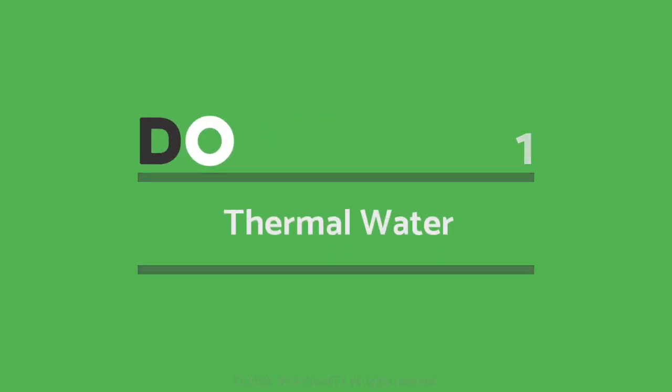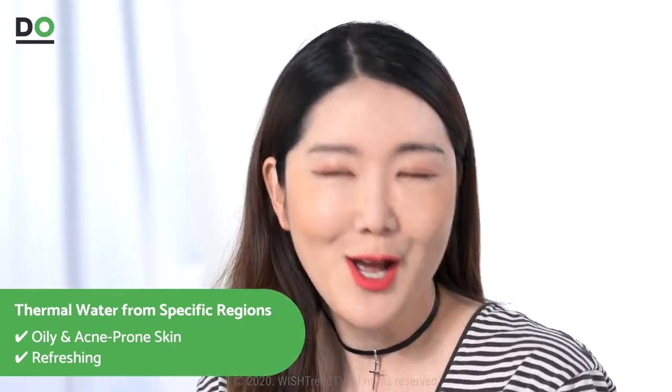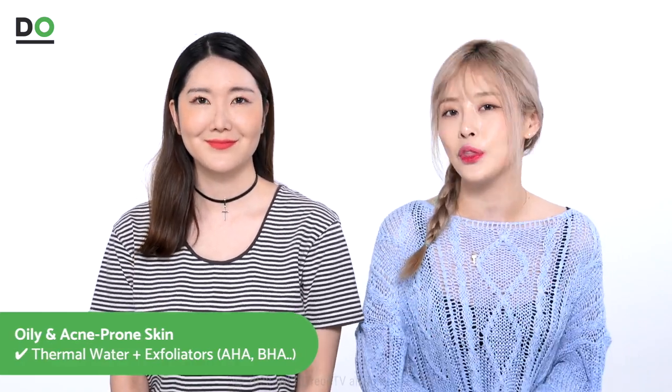The most commonly used type of mist is thermal water from various regions. We recommend the thermal water type mist for oily and acne-prone skin types, but not dry skin types. Because thermal water is literally just water, it's great if you want that refreshing feeling for that very moment. However, it's not going to give you deep hydration or long-lasting hydration. So for oily and acne-prone skin types, we recommend this mist for soothing. Also for acne-prone skin types, we recommend mists that contain AHA and BHA along with the thermal water — these help exfoliate the surface of the skin, rebalance your pH level, and even out your skin tone.